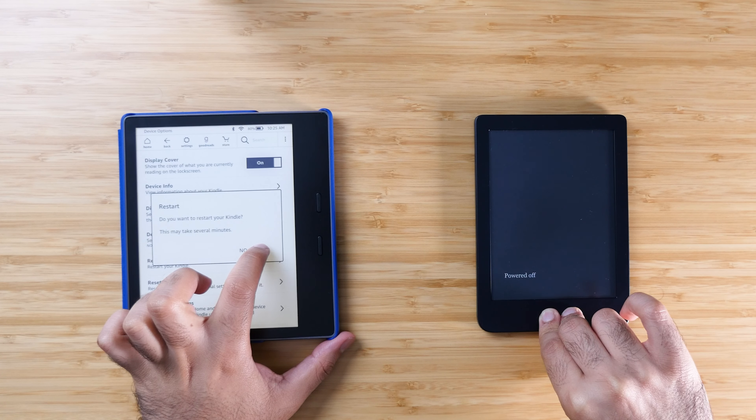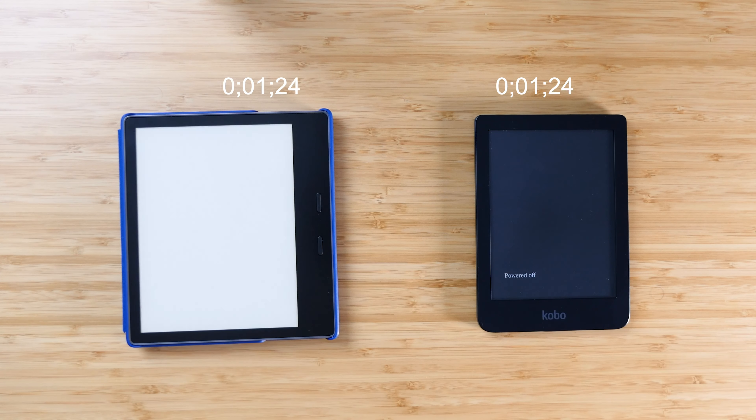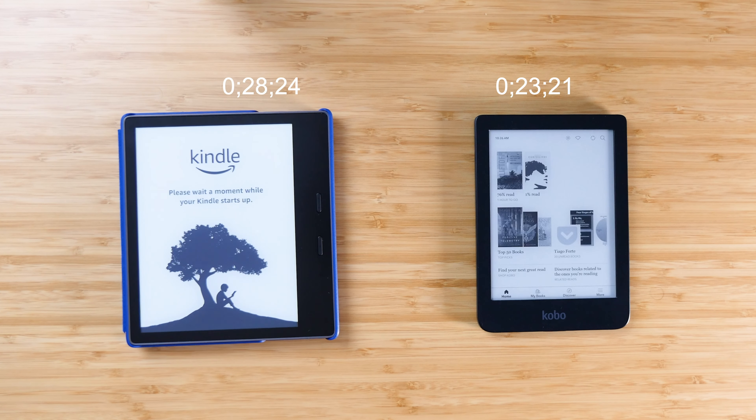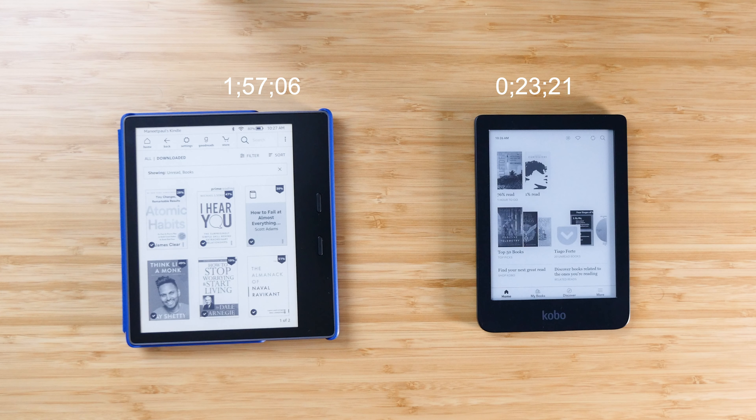The chances of you actually powering off and restarting your Kindle or Kobo is very low. We really only use sleep mode during day-to-day use — the only time you'll actually restart it is if your device is frozen, which really does not happen very often. But when I compared the Kindle Oasis against the Kobo Clara, I was really surprised. I honestly thought the Kindle Oasis would catch up and turn on just as fast as the Kobo Clara, but even with the dual core processor, it still took very, very long — not as long as the Kindle Paperwhite, but the Kobo Clara still beat out the Kindle Oasis in the power on test.